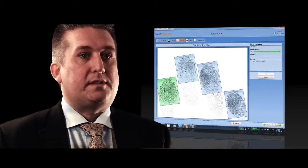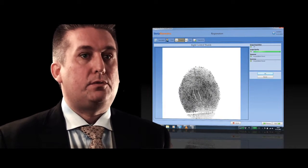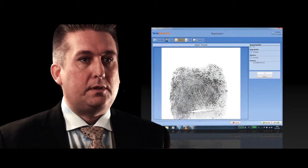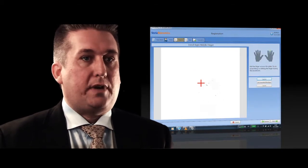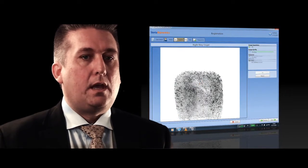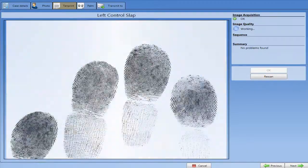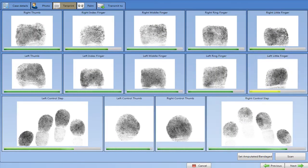Stereobiometrics has a patented matching algorithm. It enables us to perform high-speed and high-volume 10-print to 10-print matching in a fraction of a second, no matter the database size. And a latent to 10-print search is typically less than 5 seconds in a multi-million record database.